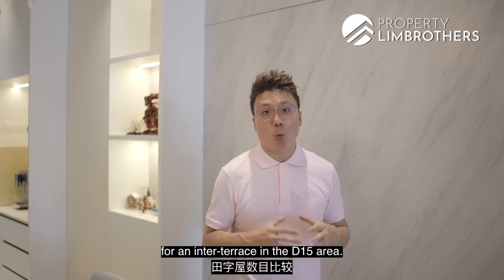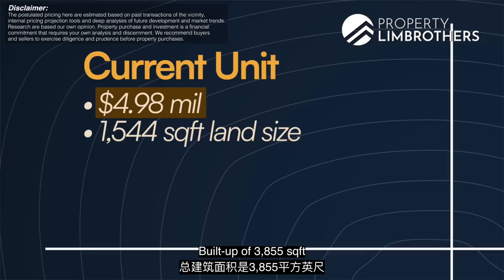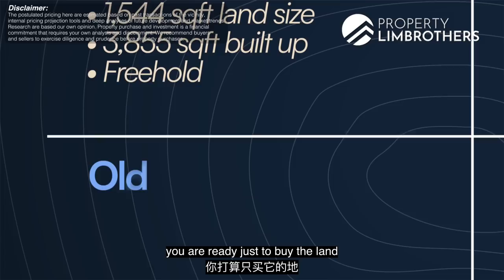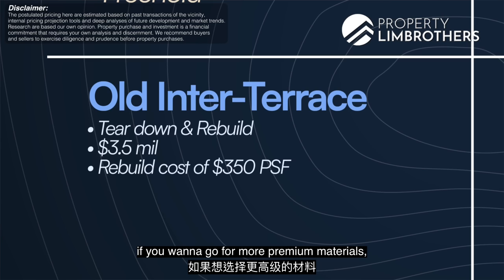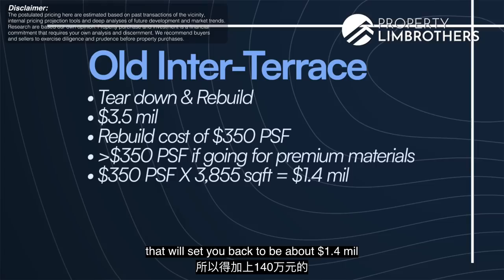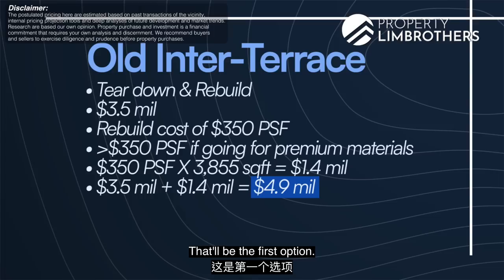Now for the pricing comparison. For inter-terrace in the D15 area, we compare across four types. This unit is asking $4.98 million — land size of 1,554 square feet, built-up of 3,855 square feet, freehold. The first option for buyers is purchasing land and rebuilding: land is going for about $3.5 million, and factoring in a rebuild cost of around $350 per square foot for 3,855 square feet, that's about $1.4 million in rebuild costs — totalling close to $4.9 million.